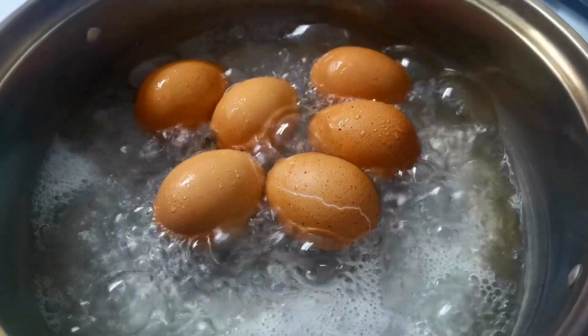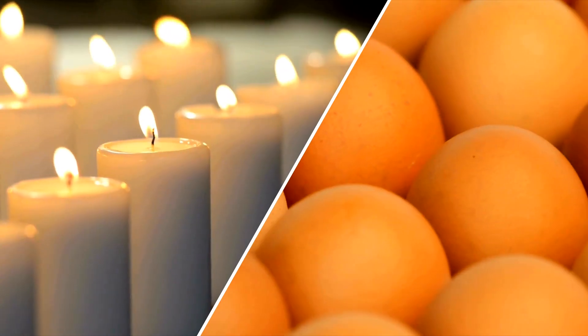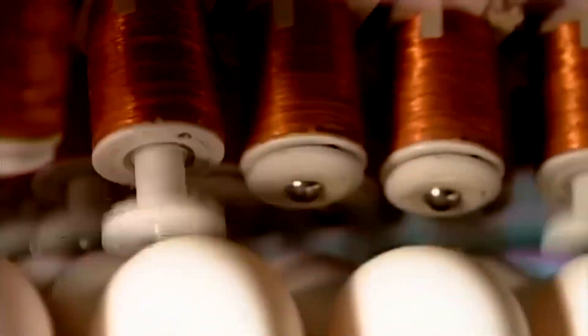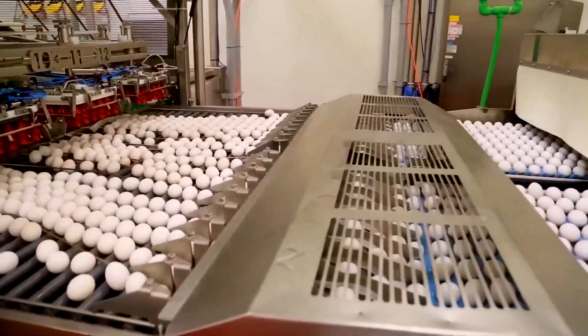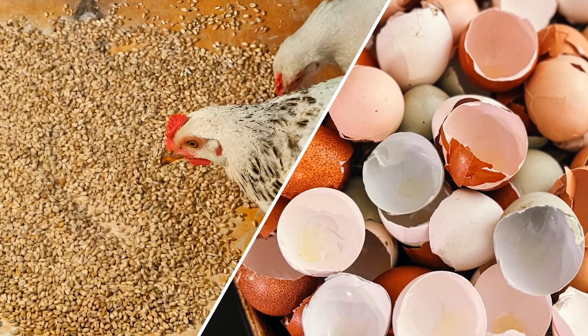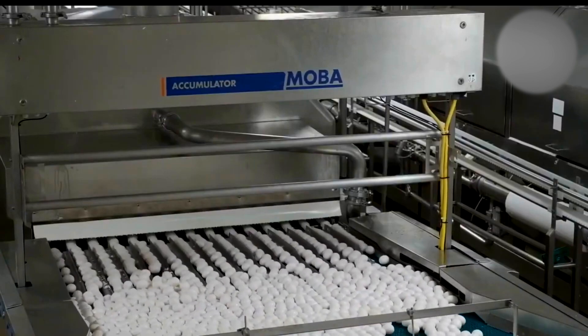Before any egg can be pasteurized, it must pass through an inspection process known as candling — but today's version uses high-speed imaging and LED lights, not wax candles. Each egg is scanned by advanced cameras that check for internal defects, cracks, blood spots, and yolk placement. These systems can process up to 180,000 eggs per hour, automatically rejecting failures. Imperfect eggs are rerouted for animal feed, fertilizer, or non-food industrial use — nothing is wasted.